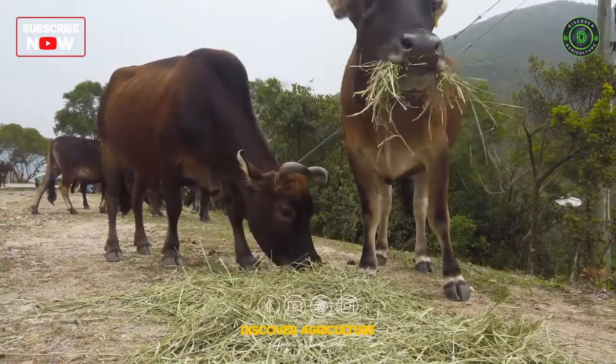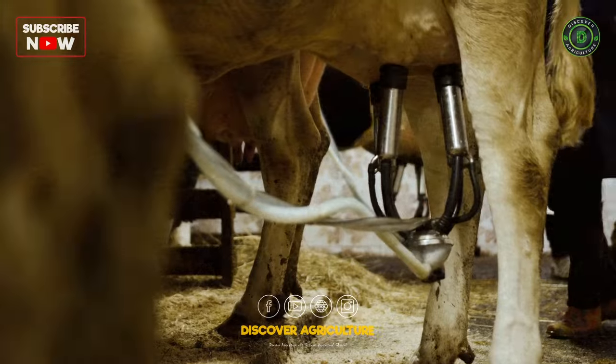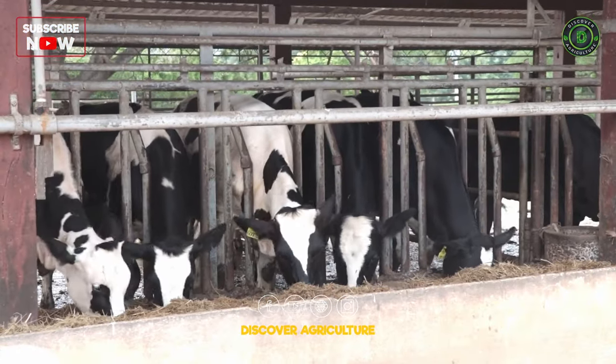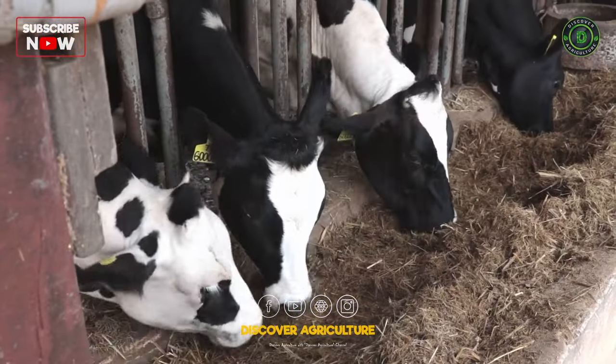Dairy farming is a significant sector in agriculture, providing essential products like milk, cheese, and butter. The success of a dairy farm is often intertwined with the quality and quantity of the crops grown to feed the livestock.